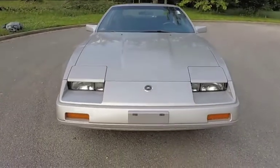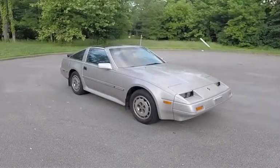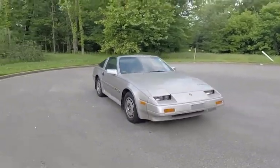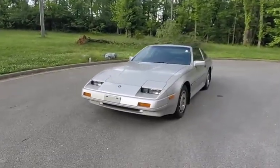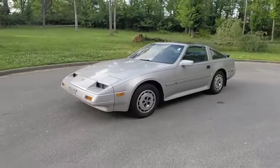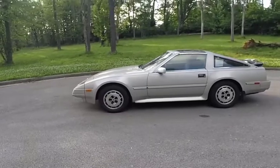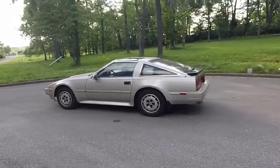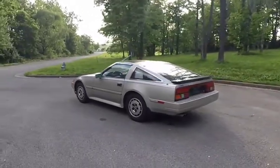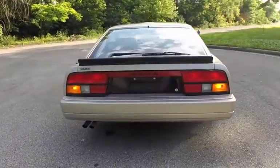The Z31 chassis designation was first introduced in 1983 as the 1984 Nissan 300ZX. Designed by Kazuma Sutakeji and his team of developers, the 300ZX improved aerodynamics and increased power compared to its predecessor, the 280ZX. The newer Z car had a drag coefficient of 0.30 and was powered by Japan's first mass-produced V6 engine instead of an inline-six.